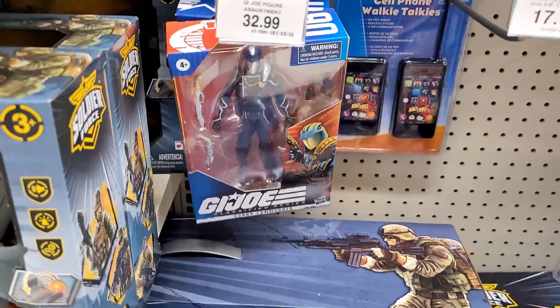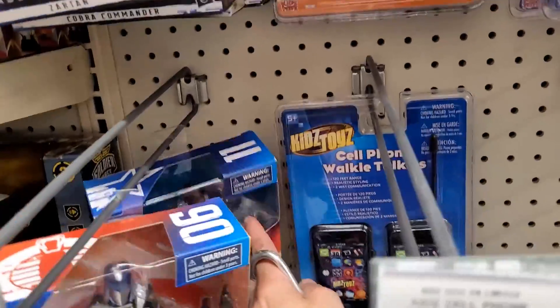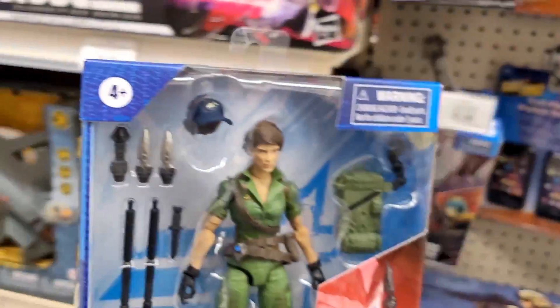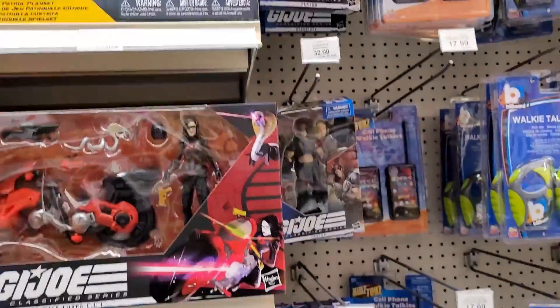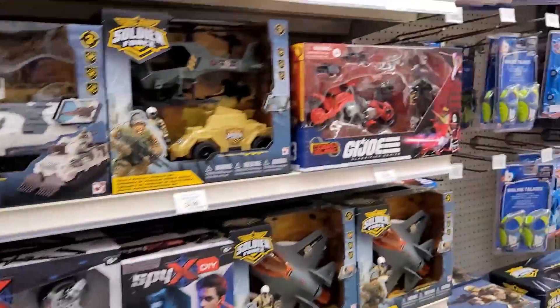And of course they still got the Cobra Commander there, and what's number 11 is... Cobra Island Roadblock is in there too. Oh man, that's amazing. That is so freaking cool. That just made my day.